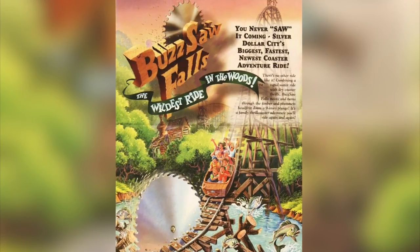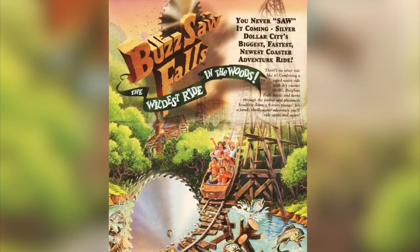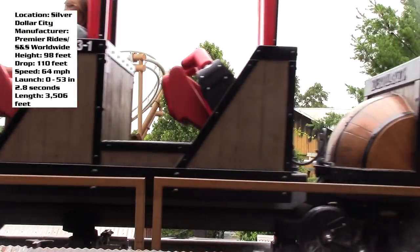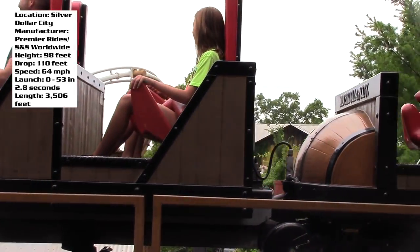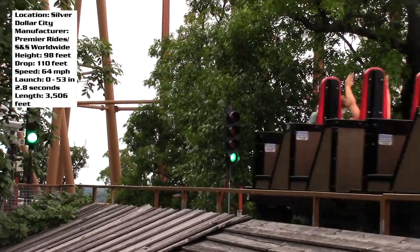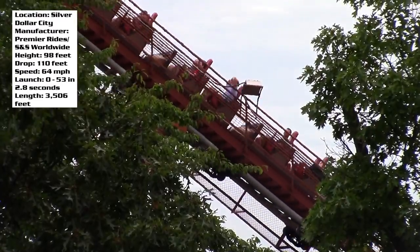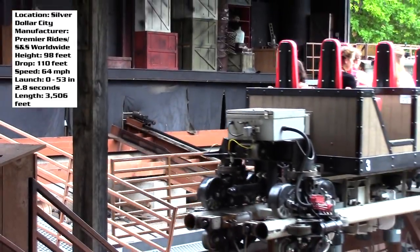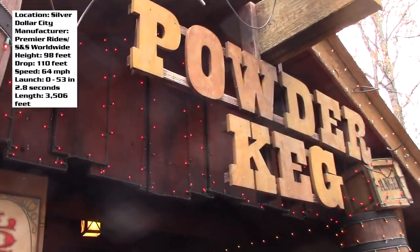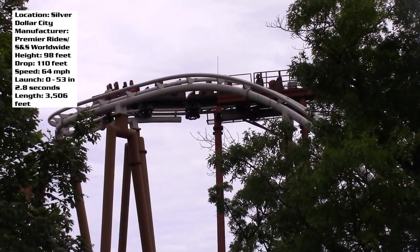This ride started off as a Premier Rides water coaster called Buzzsaw Falls. And in 2003, they removed the water coaster part and used part of the track, then added onto it using SNS track, connecting the two and creating an SNS launch coaster. That's just so strange — great use of what is already there, but the whole concept is just really strange. You can even see that in the ride layout, so let me dive into this ride a bit more so those of you who haven't ridden it can get a better idea of what this experience is like.